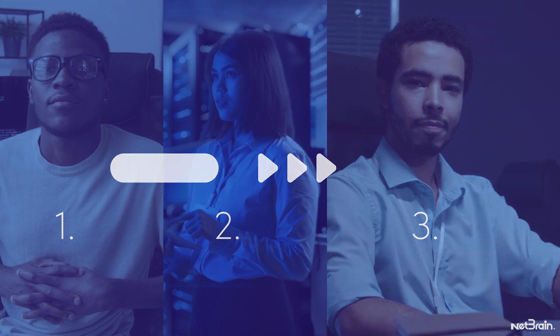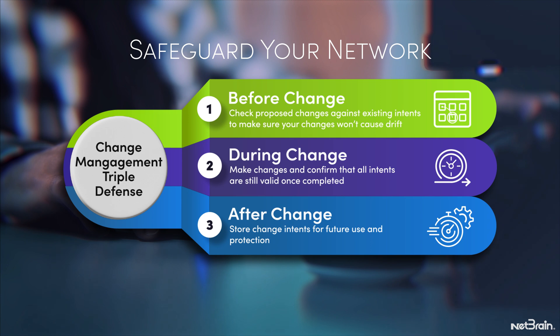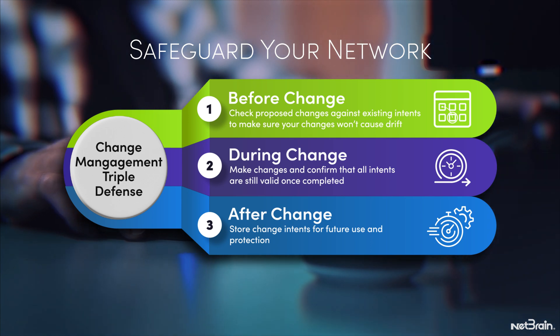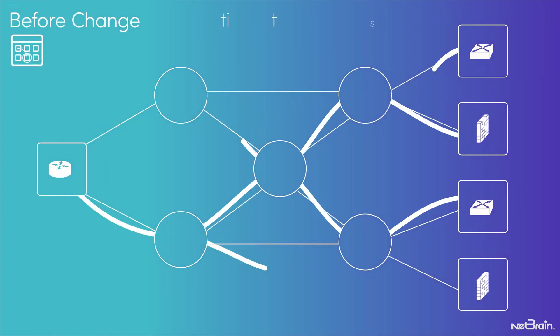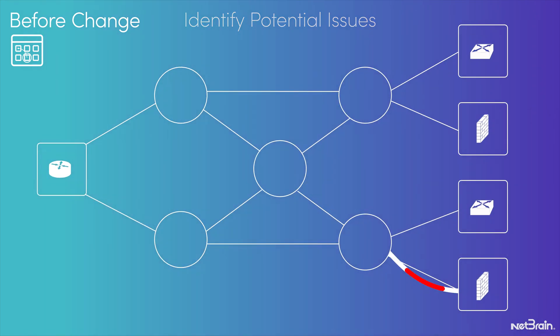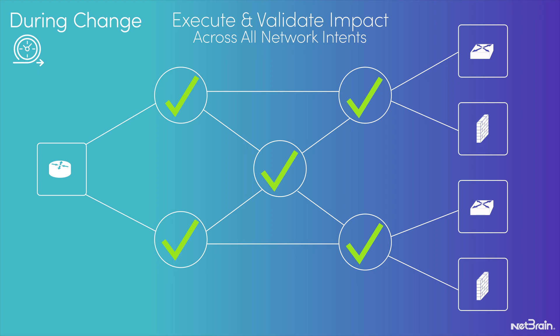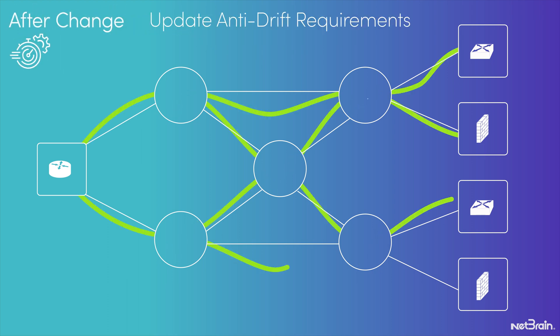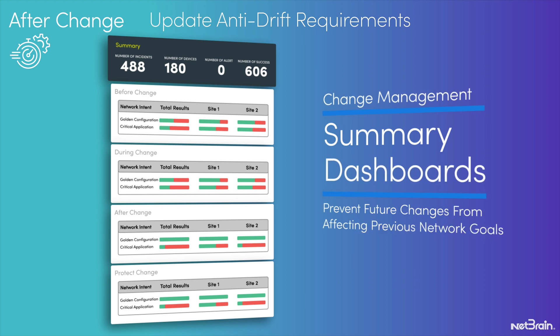The third workflow is change management. NetBrain's triple defense change protection safeguards your network from unintended consequences throughout the change management process. Before change, NetBrain identifies potential configuration drift or state deviations. During change, it executes and validates the impact across all network intents. After change, it updates your anti-drift requirements to prevent future changes from affecting previous network goals.